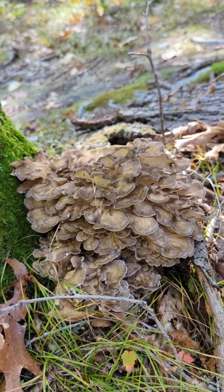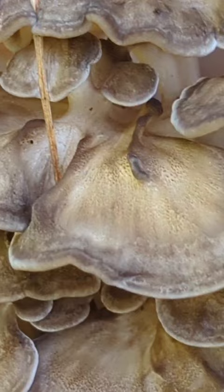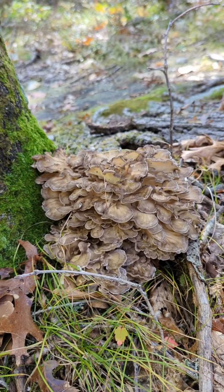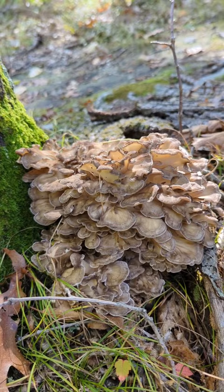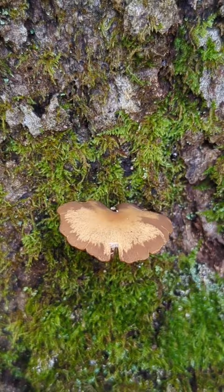This is called hen of the woods — you can see all these ridges piled upon each other. Zoom in on it, it's very cool looking. This tree is dead, so it's feeding off a dead tree — the cycling. I believe this individual part here is just one frond, and the collective is called hen of the woods.